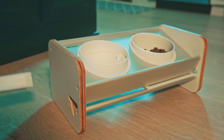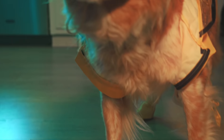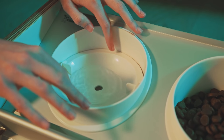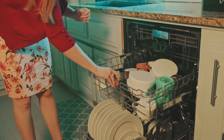An ingenious design collects water and kibble in separate trays. The water bowl comes with a floating pad that prevents splashes and promotes slower drinking. The Kibble Catcher itself is incredibly easy to clean with food-grade BPA-free plastic that's dishwasher safe.